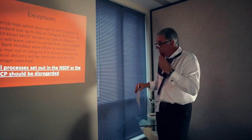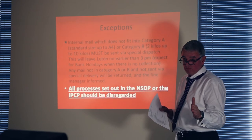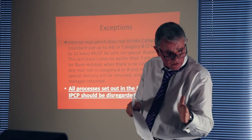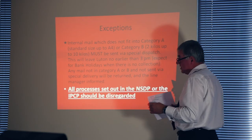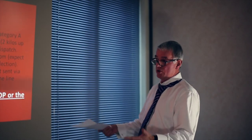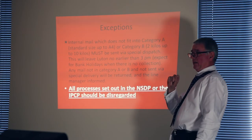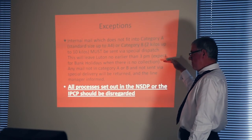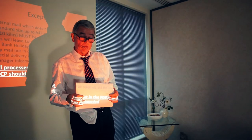This is in red. Internal mail which doesn't fit in category A — which is standard size up to A4. Does anybody know what A4 is? What is A4, Amanda? One less than A5. Spencer — it's one less than A5. That's right. Or category B, which is two kilos up to ten kilos. Anybody know what a kilo is? It's a bag of sugar. So anything more than two bags of sugar up to twenty bags of sugar should be sent by special dispatch. This leaves Luton no earlier than 3 p.m. — that is British summer time, not winter time. I think. Hang on, I have to check. I think it's summer time. Except for bank holidays when there is no collection. All processes set out in the NSDP or the IPCP should be disregarded. Thank you.